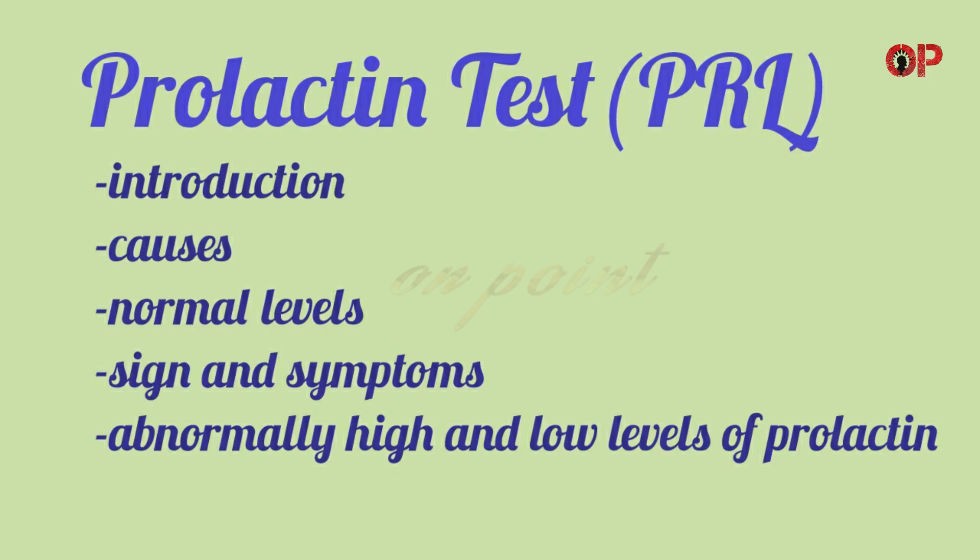Hi everyone. Welcome to On Point. In this video we are going to discuss about Prolactin Test. So without any delay, let's start the video.